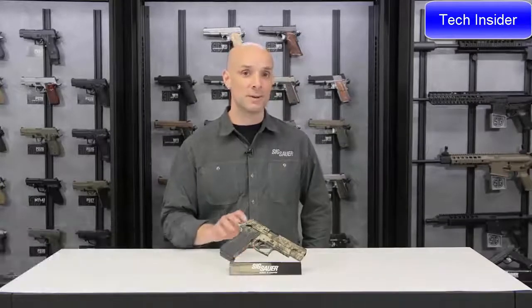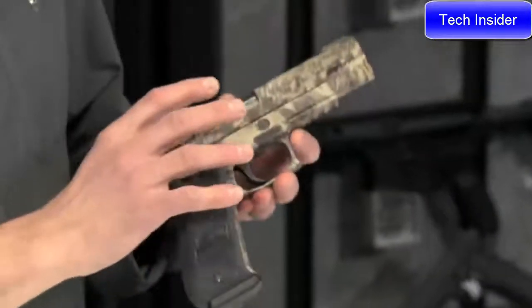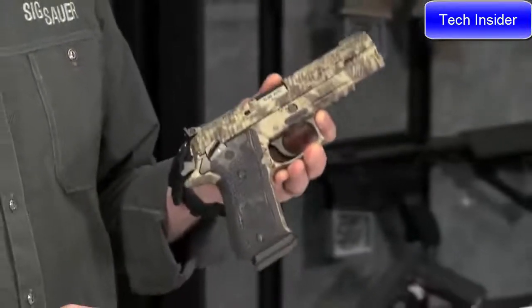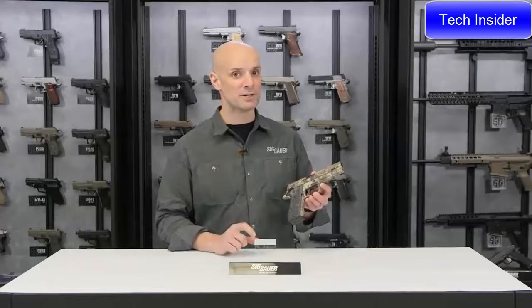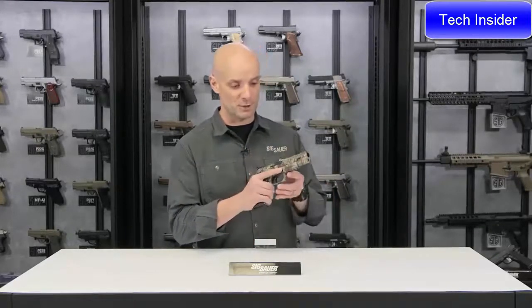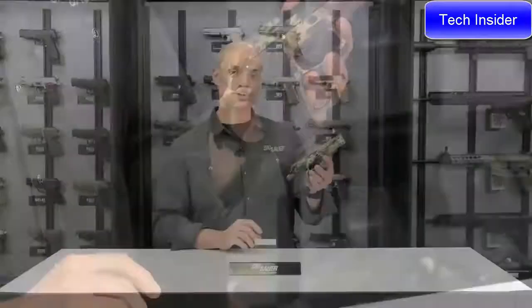This is the P220 Hunter chambered in 10 millimeter. It features Cryptech camouflage — a solid stainless steel gun, which is a brick of a gun that really bears down on the 10 millimeter. The solid stainless steel frame tames the bore a little bit, making it a suitable pistol for medium game — say white tails or wild boars. Handgun hunting is certainly gaining a lot of popularity, and this would be a pretty good choice.